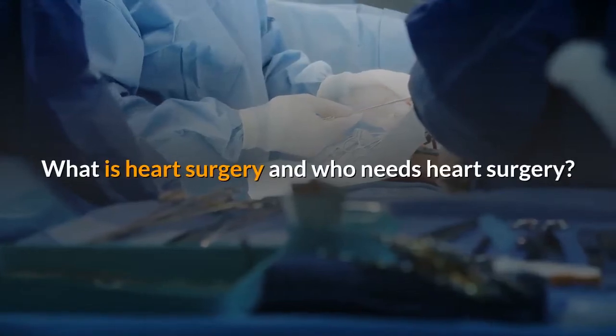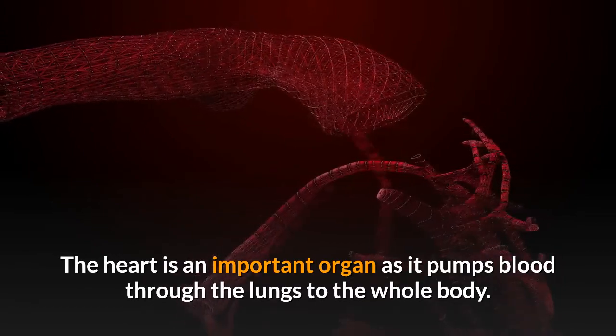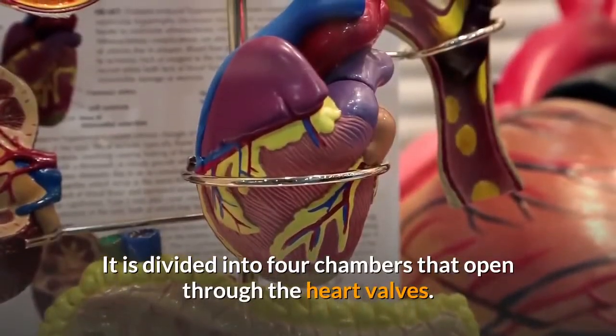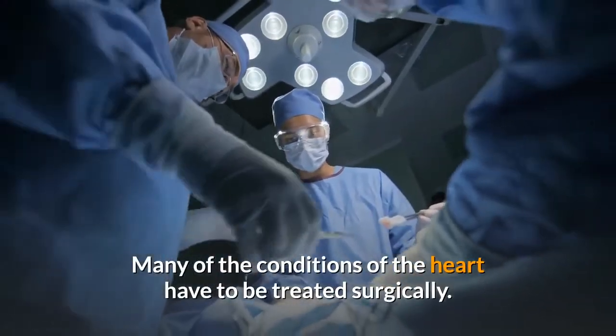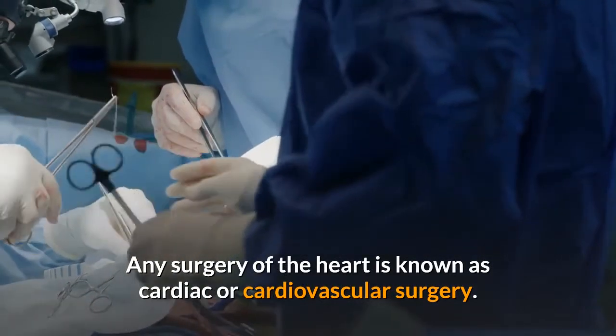What is heart surgery and who needs heart surgery? The heart is an important organ as it pumps blood through the lungs to the whole body. It is divided into four chambers that open through the heart valves. Many of the conditions of the heart have to be treated surgically. Any surgery of the heart is known as cardiac or cardiovascular surgery.